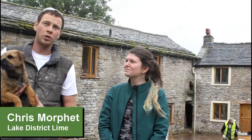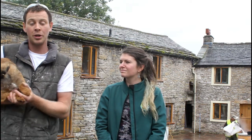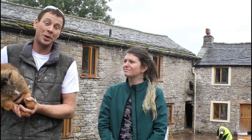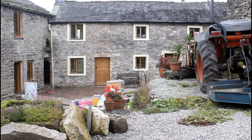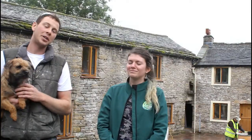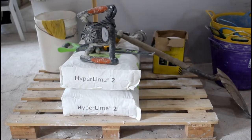We're getting calls all the time, mainly from clients who have read up and moved into these barns and want to understand about them — and that's where we come in. We're down at Rosgill near Shap, working on this building behind us. Because of the build type on this building, with it being solid wall construction, we're using lime so the building can breathe.